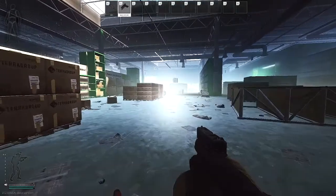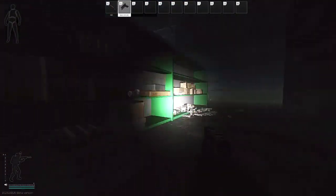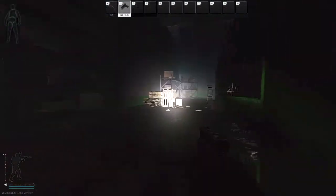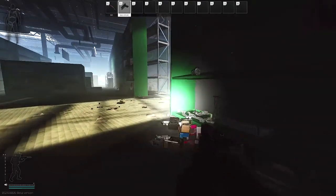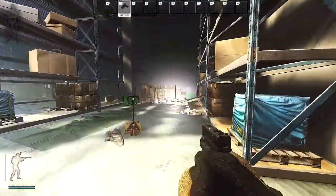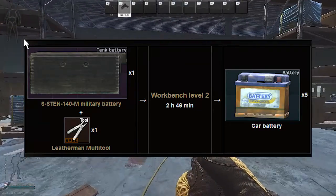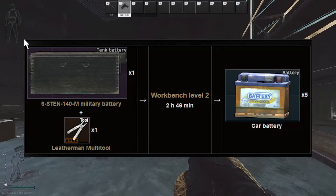If you cannot find batteries in raid like this, there is the other option of getting a tank battery and getting it built in your hideout. You can do that in your hideout and they will be found in your items once you craft them. But that is how I find my car batteries in Ollie on Interchange.